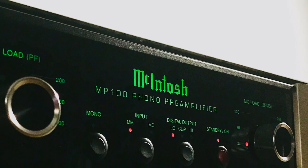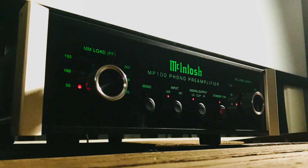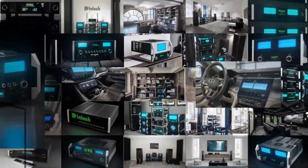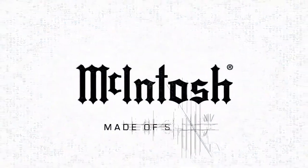I'm going to be talking about the McIntosh MP100 phono preamp. Founded in 1949, McIntosh is known for offering high quality home audio systems that delivered in music and film. From the vision of Frank McIntosh, he had an aim to build better amplifiers and wanted to challenge what was believed possible. Together with Gordon Gow, they designed the unity coupled circuit.